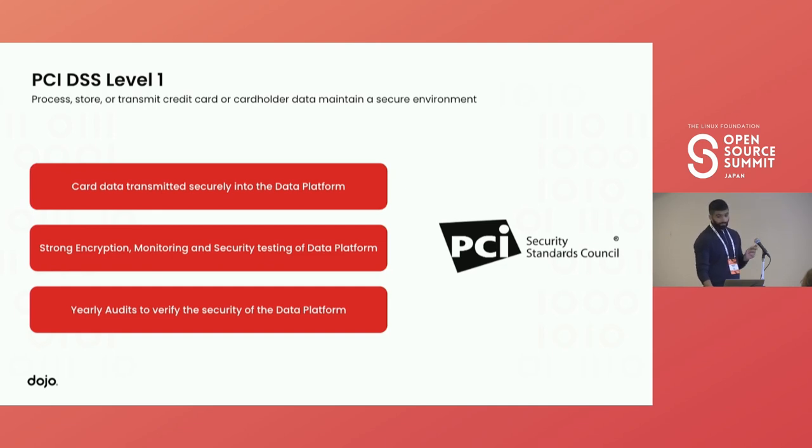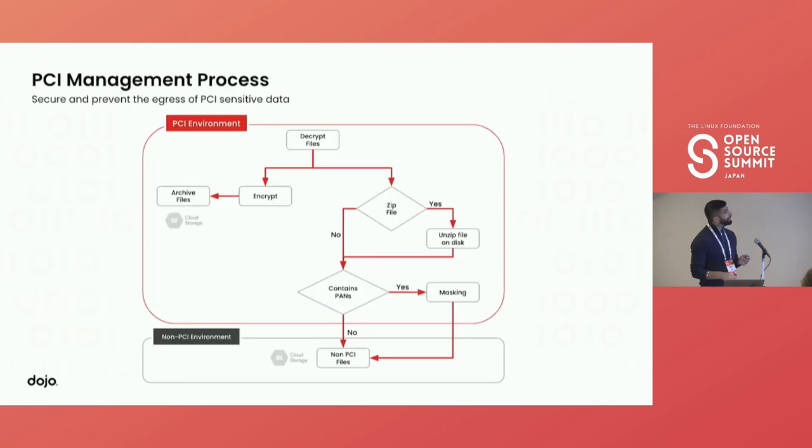We created an application that processes the input file and masks the credit card information. The workflow is: you get a file, you decrypt it, then you encrypt it with your own keys and put that into archives for auditing purposes. Files can also come in a zip — we can have 10,000 files in a zip that may contain both non-PCI and PCI files together. We open the zip, check whether each file contains PANs: if it does, we do the masking; if not, we send it straight to non-PCI. At the end, the file outputs into a non-PCI bucket.